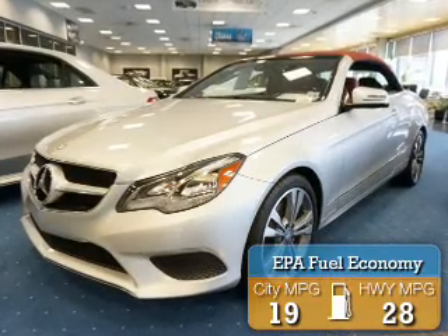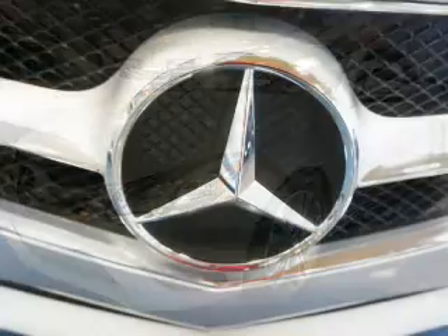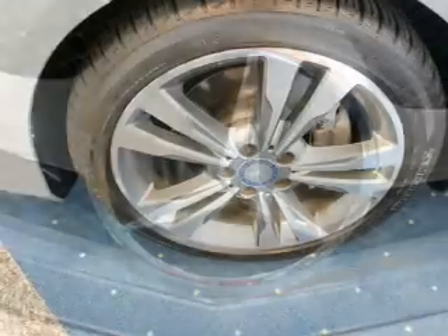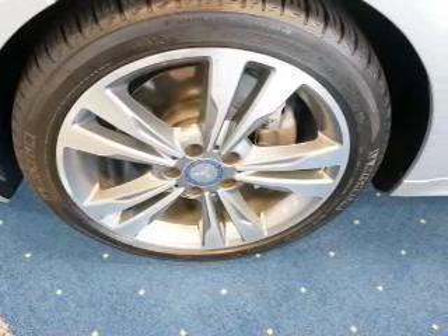Great fuel efficiency saves you money by requiring fewer trips to the gas station. The features include a spoiler, an alarm system, keyless entry, rain-sensing wipers, independent suspension, brake assist, traction control, stability control, daytime running lights, and anti-lock brakes.